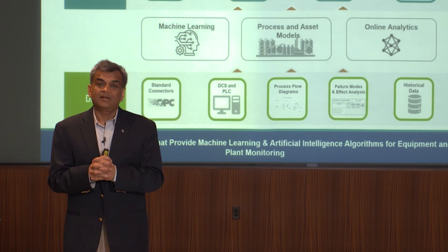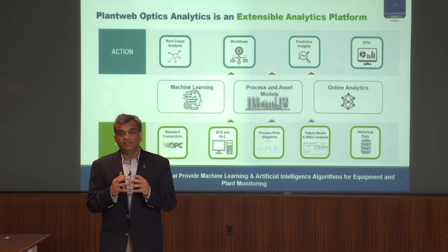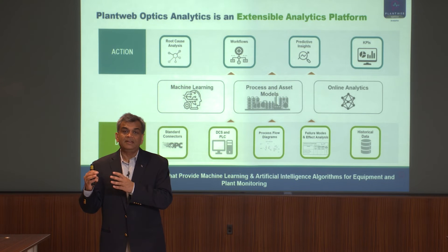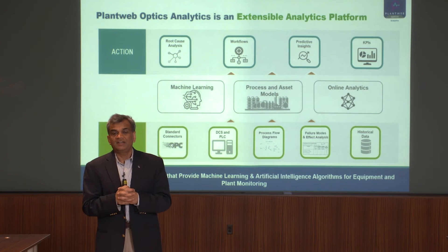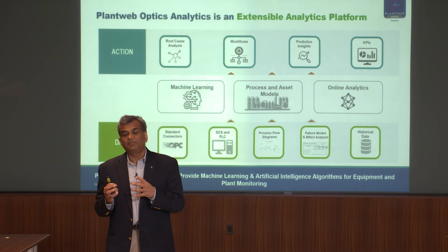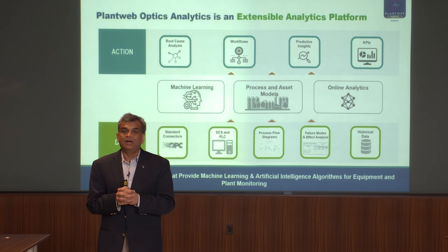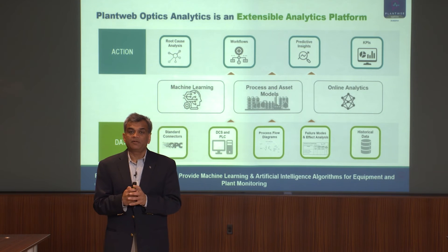The other component of our platform is the RCA, or root cause analysis engine. This engine allows you to visualize information in a graphical format so you can look at events, detect early events, and watch precursors through your entire event detection algorithms. We also have a strong workflow engine which allows you to take insights or actions and drive business outcomes — a unique component that is part of our system.